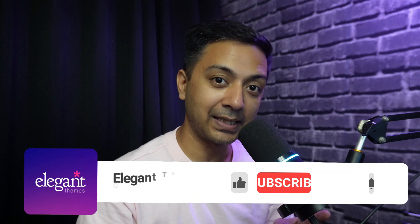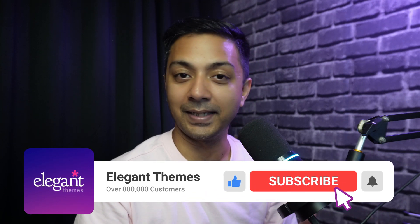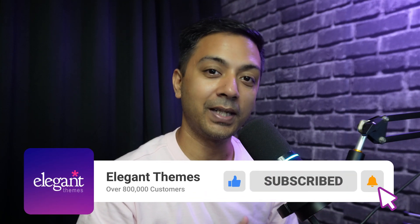If you liked this video, make sure you give it a like and share it with your friends and community. Subscribe to this channel and hit the notification bell to get notified whenever we upload a new video. That's it for this one and I'll see you in the next one.